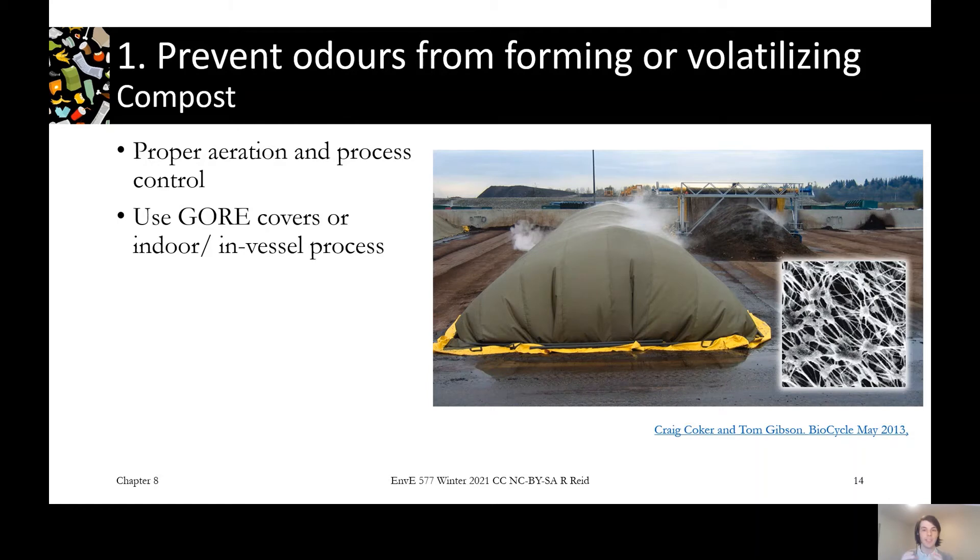For composting, we have similar process-oriented ways of minimizing odour. The first is proper aeration to stop the process from going anaerobic — controlling that process to maintain a healthy environment where we're producing mainly CO2 rather than shifting over to producing those reduced organic compounds, which tend to be our odour compounds. With outdoor composting we can enhance odour control by using a gore cover system. Comparing a pile with the cover on versus one with the cover off, it's going to be a lot harder for odour to escape from the covered pile than the uncovered pile.